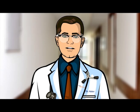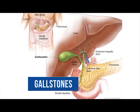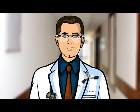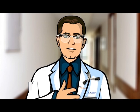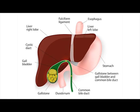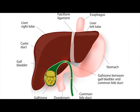Today's topic is gallstones. These are hardened deposits of digestive fluid that can form in your gallbladder. Gallstones range in size from as small as a grain of sand to as large as a golf ball. Some people develop just one gallstone, while others develop many gallstones at the same time.